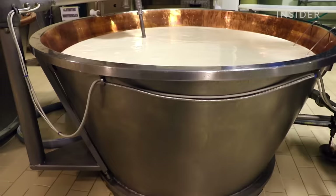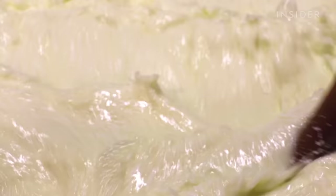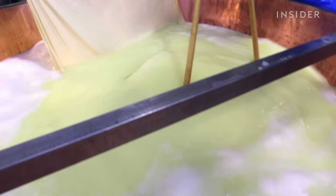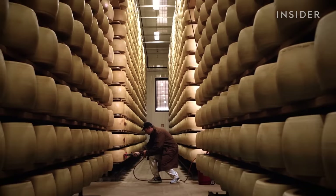Cheese masters combine day-old skim and fresh milk, add whey and rennet, then split the milk into curds. The mixture cooks for five minutes to kill off bacteria and settle the curds at the bottom of the vat. What's left is a massive 220-pound curd. Cheese makers dump it into molds and add stencils to identify the cheese as authentic. The wheel then heads to brining to form a rind, and then a huge aging room.